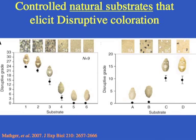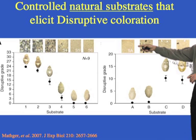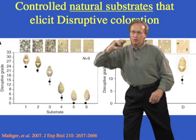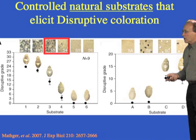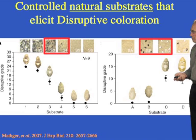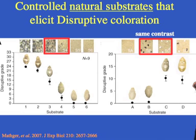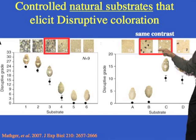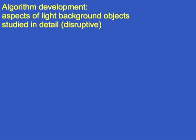We tested this more thoroughly by using sandy substrates with different colored rocks. With only sand, the animal shows uniform. With dark rocks on sand versus light rocks on sand, the answer becomes clear: animals with dark rocks don't show disruptive, but with white rocks, they do. The contrast between the black rock and sand, and the white rock and sand, is exactly the same as measured by spectrometers — so this is clear evidence that it is the light object on the background driving disruptive coloration.